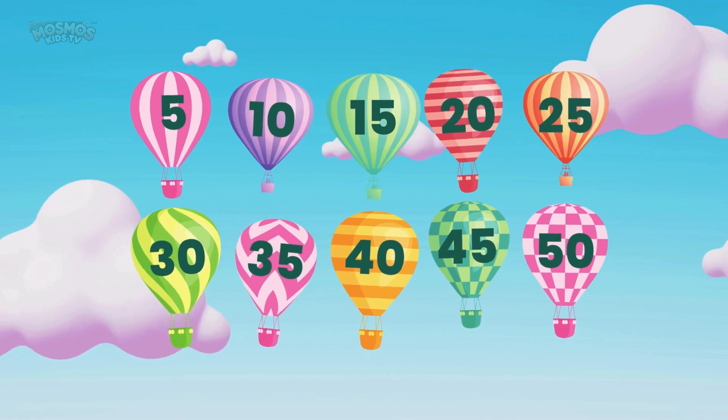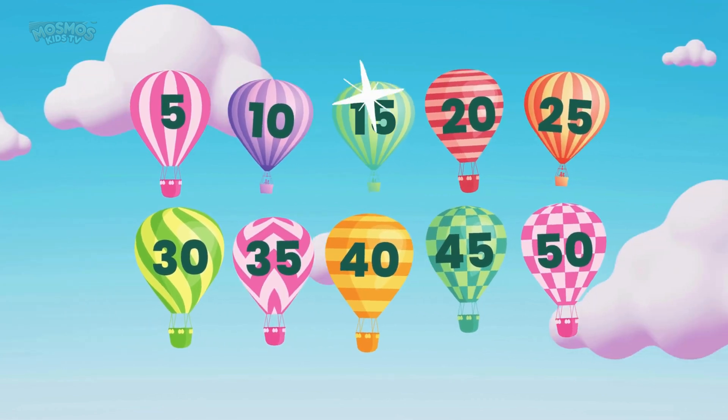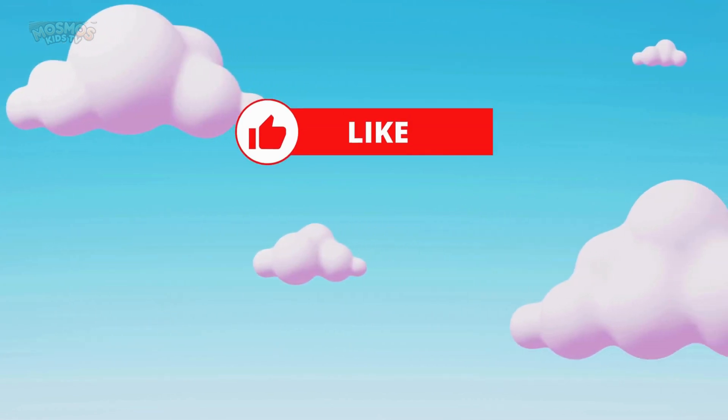You're all skip counting champions. Give yourselves a big clap! Don't forget to like and subscribe.